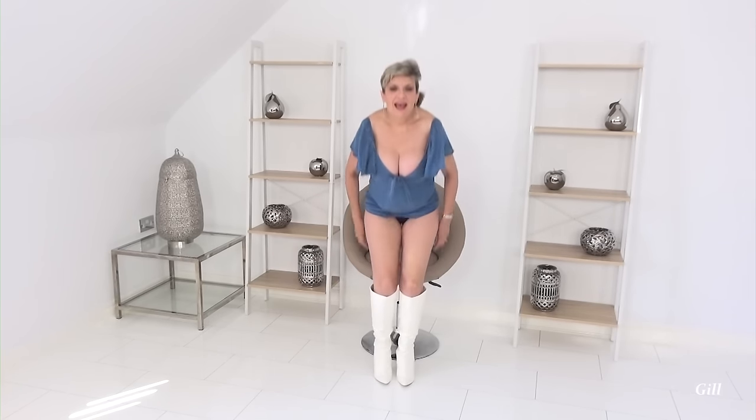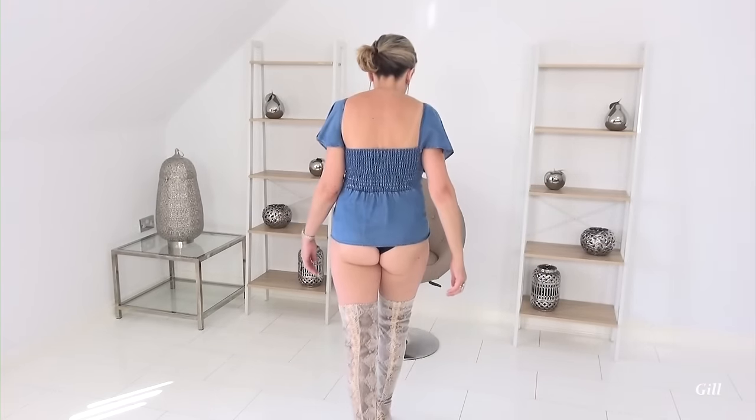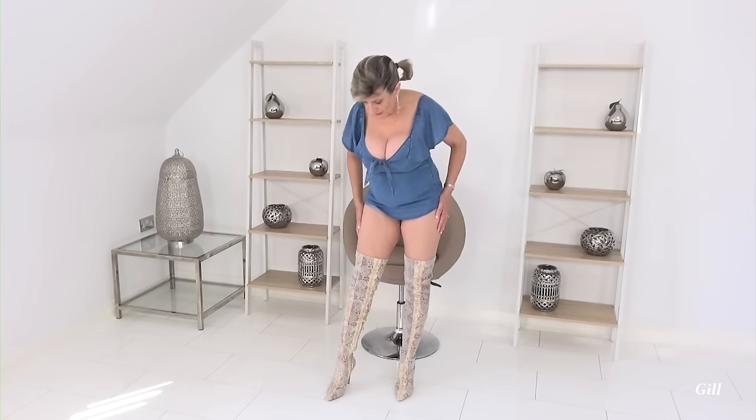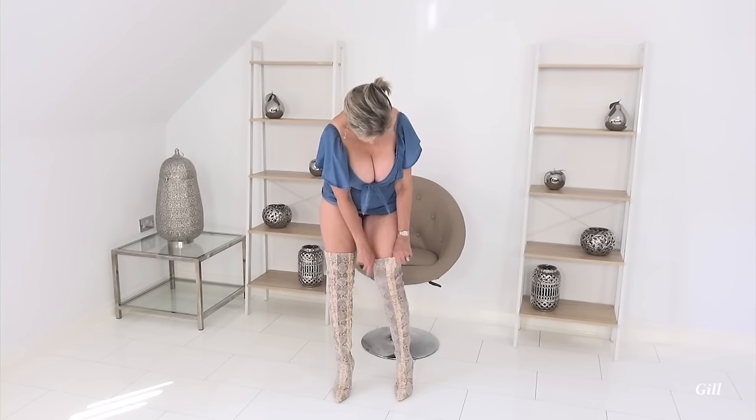Next I'm going to put a longer pair of boots on — they're really wacky because they're like snakeskin and I'm absolutely sure you'll love them just as much as I do. Hi, welcome back — here I am with my snakeskin boots on. They are so comfortable; they feel scaly to touch but almost velvety as well.